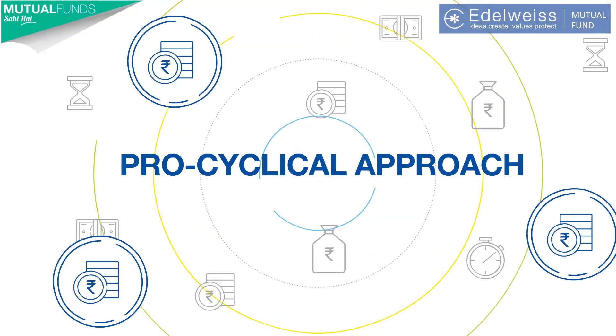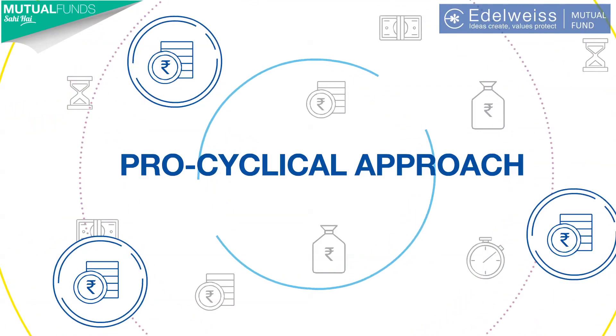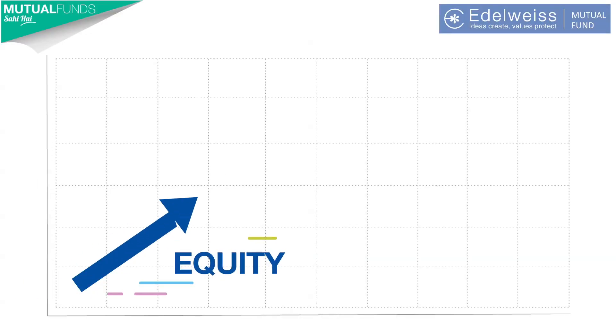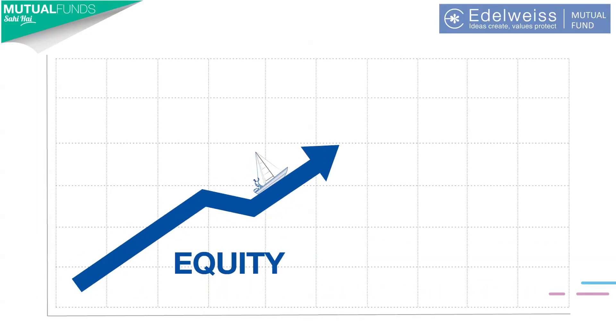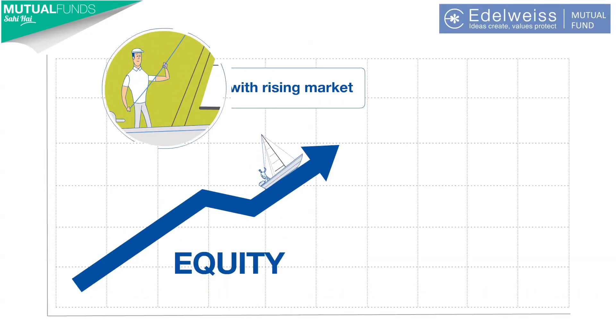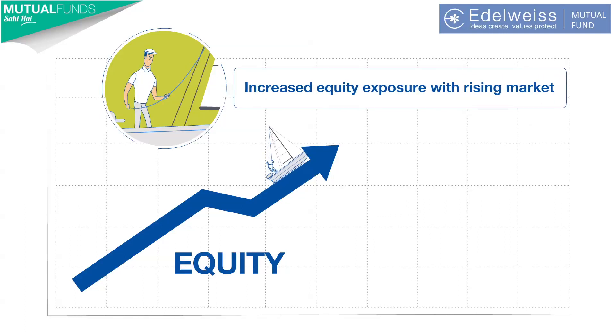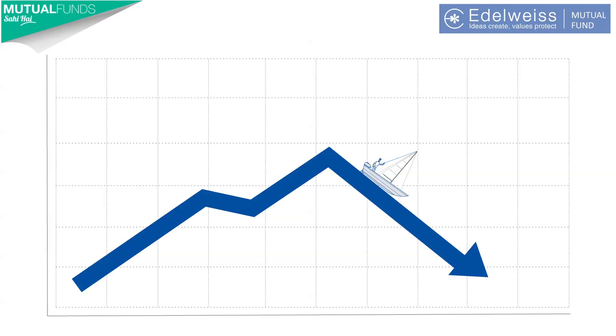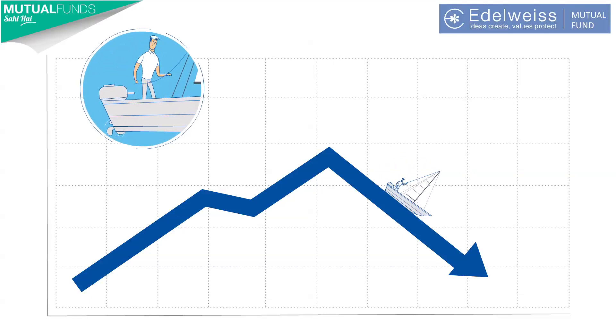In the same way, the Edelweiss Balanced Advantage Fund adopts the pro-cyclical approach. The fund follows a dynamic allocation strategy by maintaining up to 80% exposure in equities when the markets are rising, and reduces it to as low as 30% when the markets are falling.